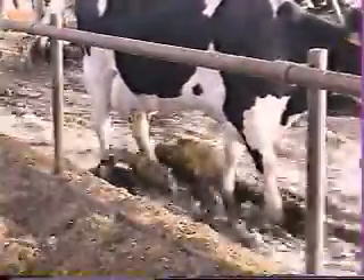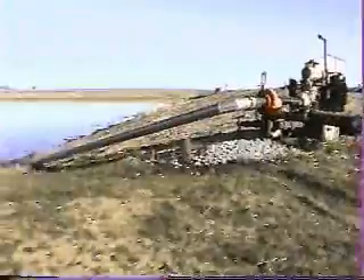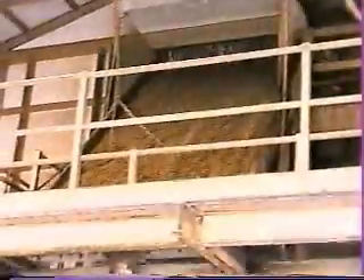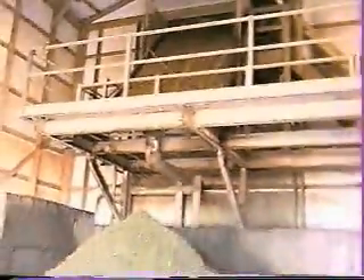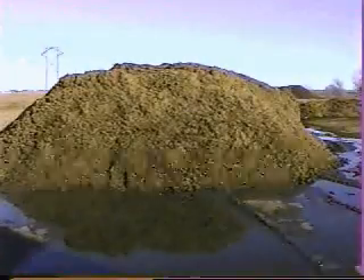As the flush water picks up the manure, it takes it down to our separator where the solids and the liquids are separated. The liquids are taken to a lagoon and from there we pump it through a pivot onto our ground. The solids go through the separator and we take the solids portion. We pile it outside on a cement pad for about a week to let any excess water run off of it.